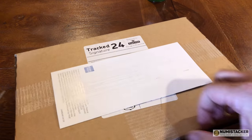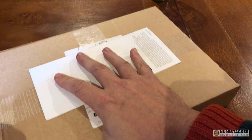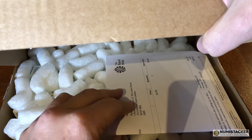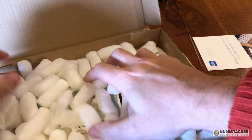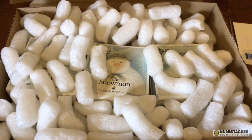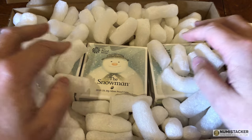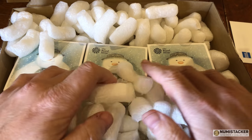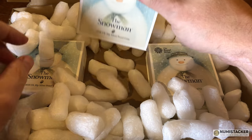Hey guys, it's Numi and I'm back with a special delivery that arrived from the Royal Mint containing the three snowmen that I ordered. The snowman has not been to everybody's taste — you only have to look at my introduction video to see how many dislikes there were. A lot of people were disliking the whole concept of the snowman. I'm assuming the dislikes were for the snowman rather than me personally — after all, why would anyone dislike me personally!